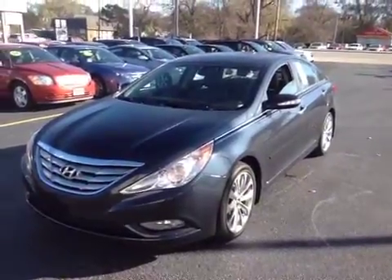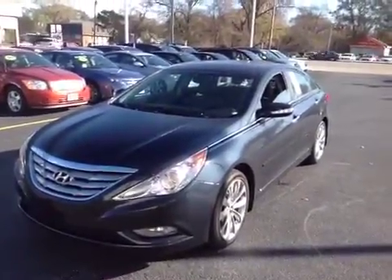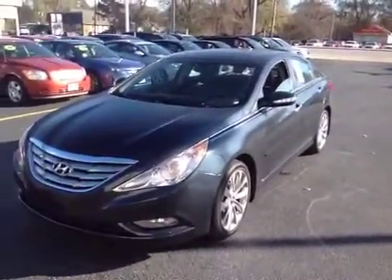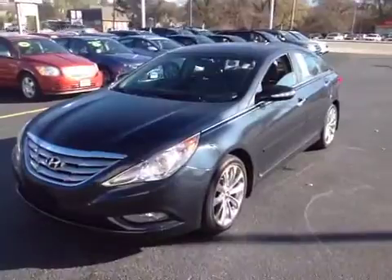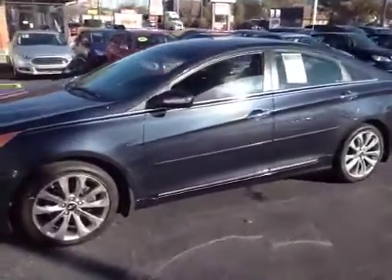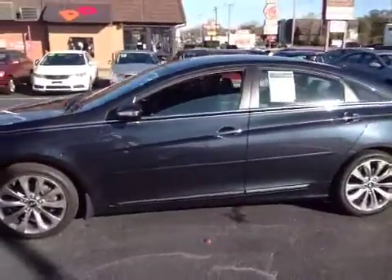Welcome to BMAC Auctions. Today we're looking at a 2011 Hyundai Sonata Limited sedan with alloy rims. Clean car. Mechanic wise, the test drive on this thing went really good. The engine is strong. Transmission shifted properly in both modes. It's got the paddle shifters on the steering wheel.